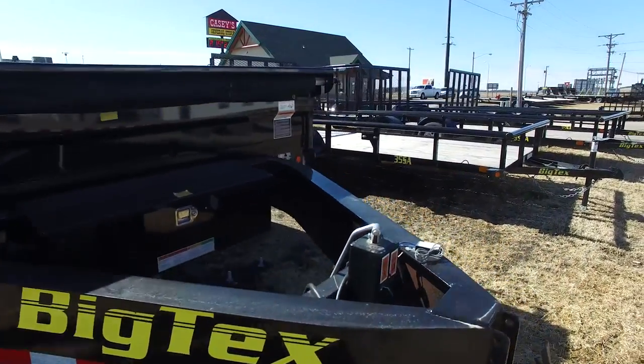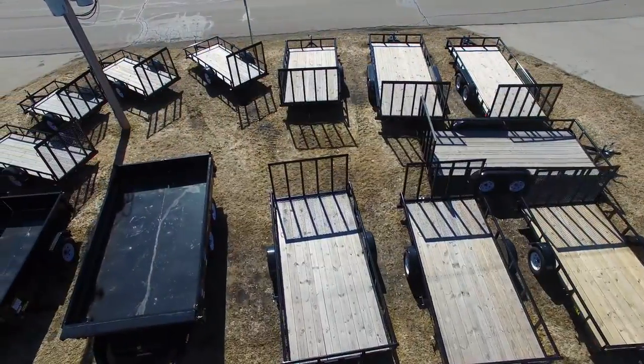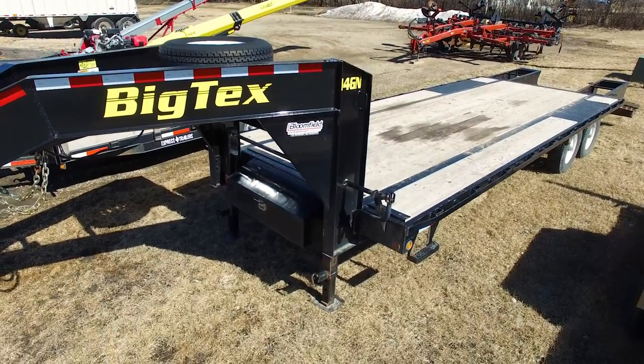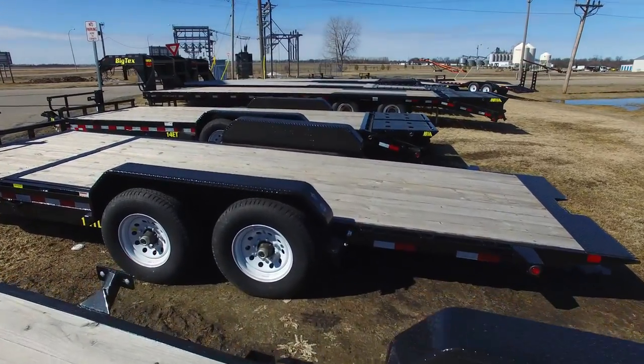Let's talk about your BigTex trailers. We carry a complete line of BigTex trailers — anywhere from smaller five by eights all the way up to 35-foot goosenecks. The standard trailers are option-rich. We load them up the way that we would like to have them when we use them, and they're very well built. We've had very good luck with them.